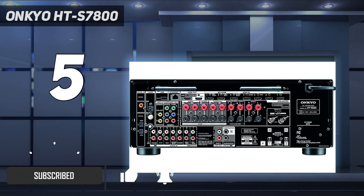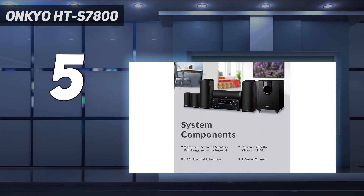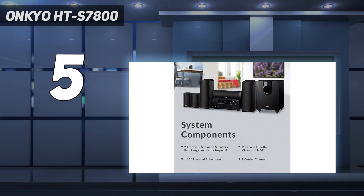The Onkyo HT-S7800 5.1.2 has a total of 6 speakers combined. That includes a two-way center speaker, a bass reflex subwoofer, Dolby Atmos-enabled front speakers, and full-range acoustic suspension surround speakers. Altogether, this set reflects vertical sound waves.